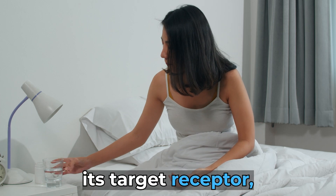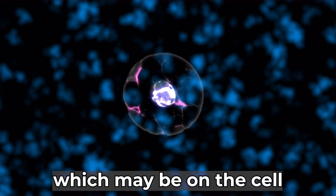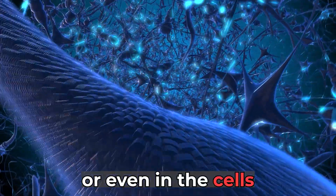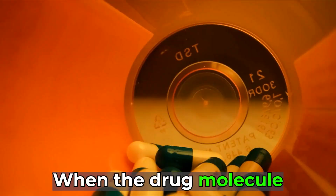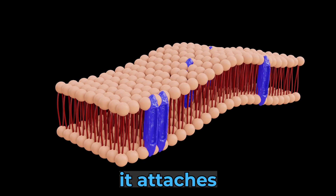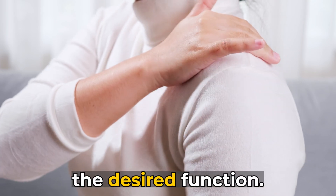Once inside, the drug seeks out its target receptor, which may be on the cell surface, in the liquid outside, or even in the cell center nucleus. When the drug molecule finally reaches the target receptor, it attaches and only then becomes able to perform the desired function.